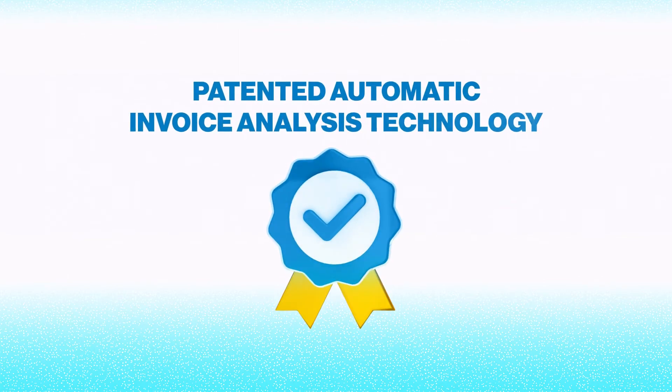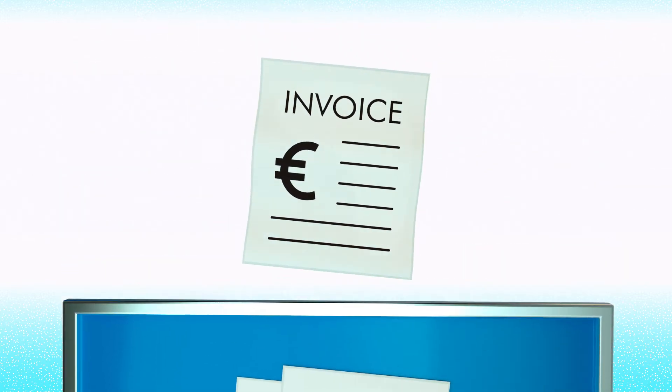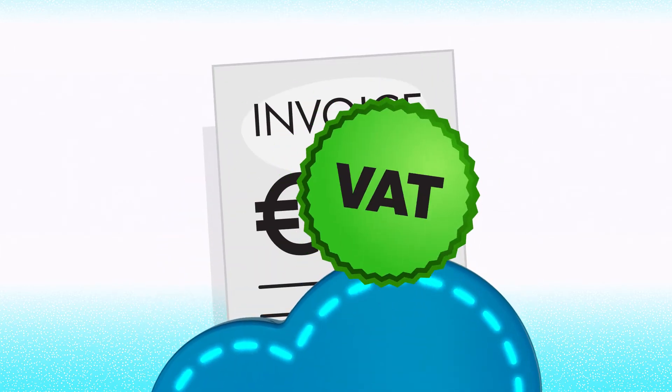Way2Vat's patented automatic invoice analysis technology integrates remotely with your company's expense and enterprise platforms. Way2Vat provides intelligent VAT claimability detection and extracts the relevant fields from the invoices.